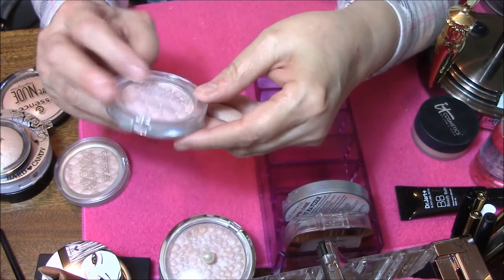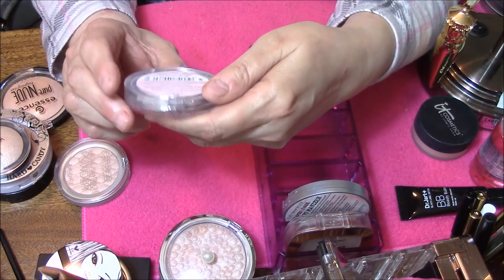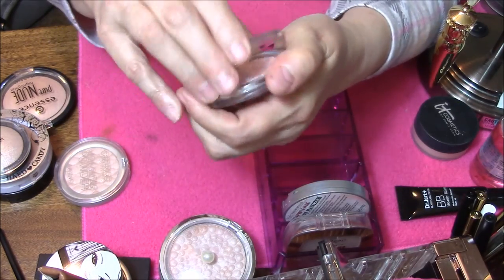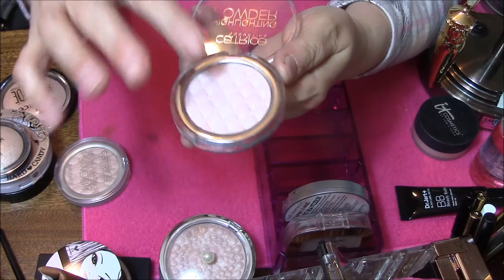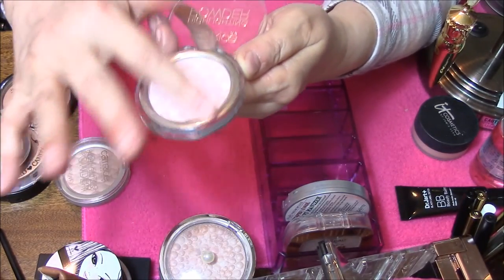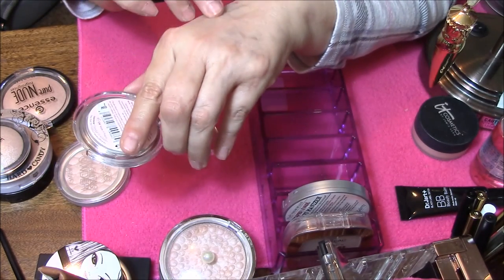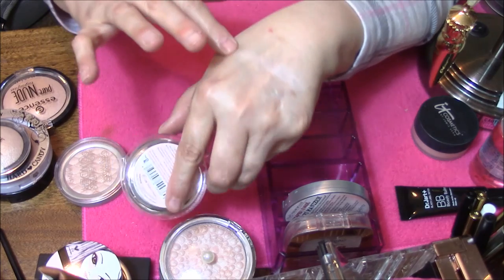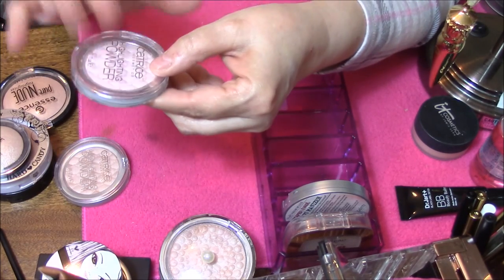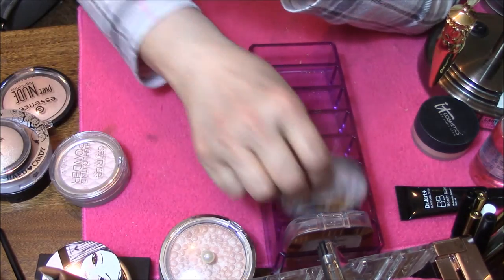And the next one is Catrice Highlighting Powder in Stardust. This one here is just a little bit more pink. I just love these — I love Catrice's. Look at that, isn't that pretty? It's not too pink though, it's just got a touch of blush in it. Keeping that one also.